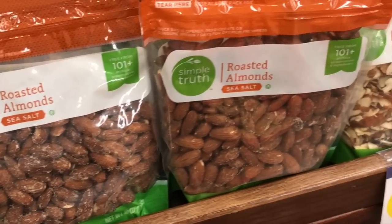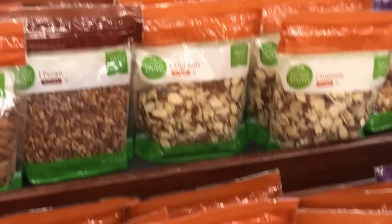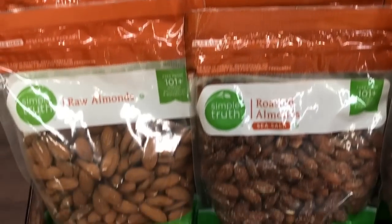All of the Simple Truth Roasted Nuts were on sale too. So I grabbed some of the Honey Roasted and then just some of the Pecans because I feel like those are pretty Christmassy.